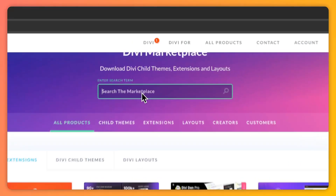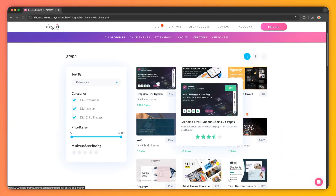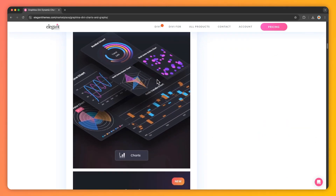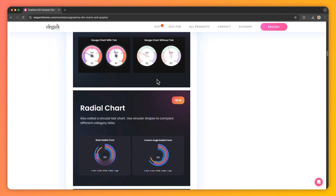Next, we have data visualization — this turns complex information into easy-to-understand visuals. While Divi handles static images beautifully, you can also integrate plugins from the Divi Marketplace for interactive charts and graphs, making data digestible for your audience.